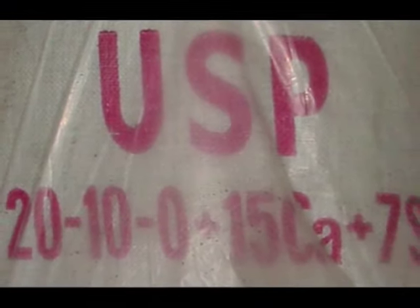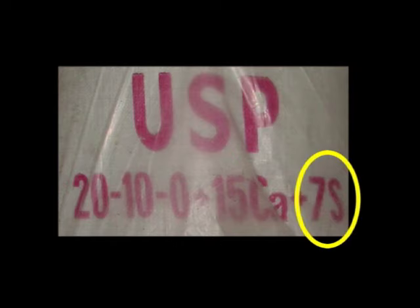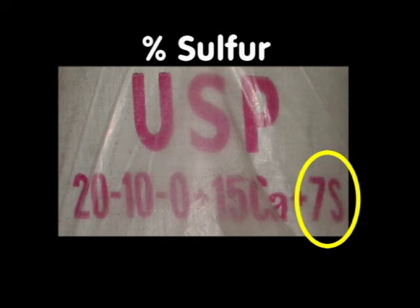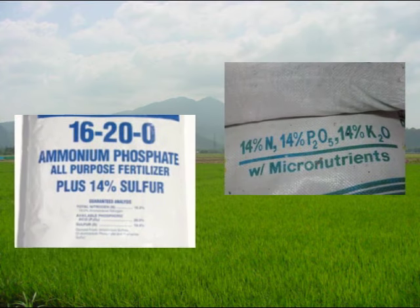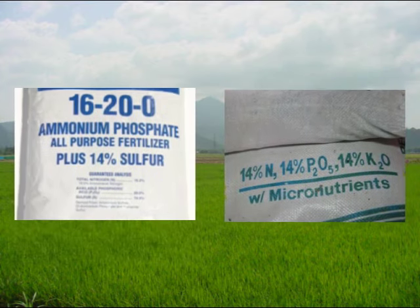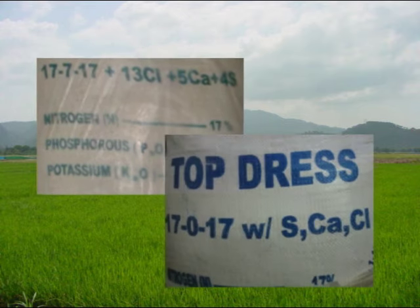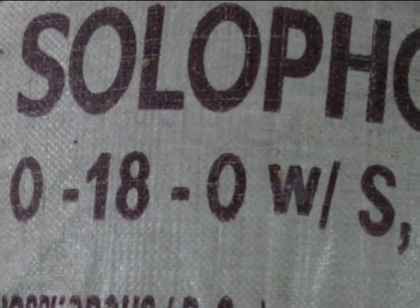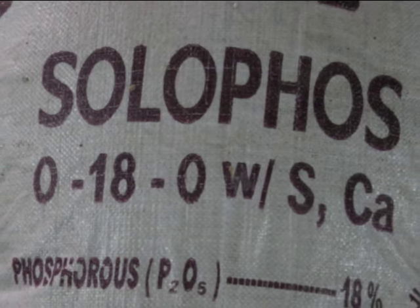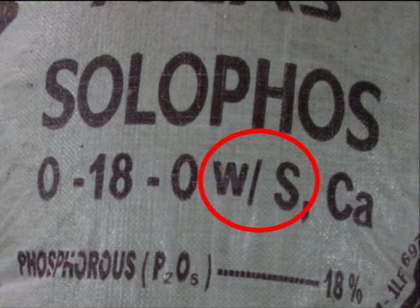Some bags of fertilizer contain other essential nutrients for rice, particularly sulfur. A number in a fertilizer grade followed by the letter S refers to the percent sulfur content. Urea superphosphate, or 20-10-0, for example, contains 7% sulfur. Fertilizers like 16-20-0 and 14-14-14 normally contain sulfur. Other NPK sources such as 17-7-17 and 17-0-17 also contain sulfur. Sometimes bags do not indicate the percentage of sulfur content but instead just indicate with S that the fertilizer contains sulfur.